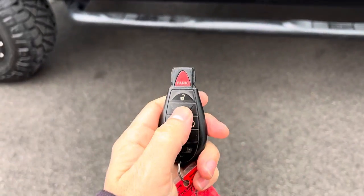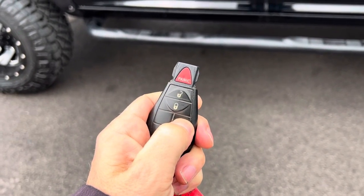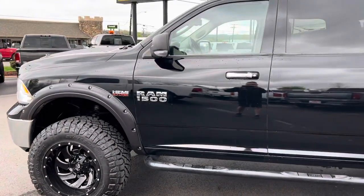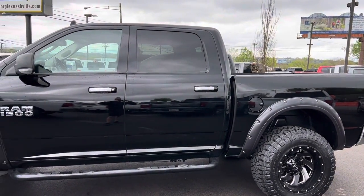Lastly, it does come with one factory key fob and it does have remote start. Nothing not to like about this truck.